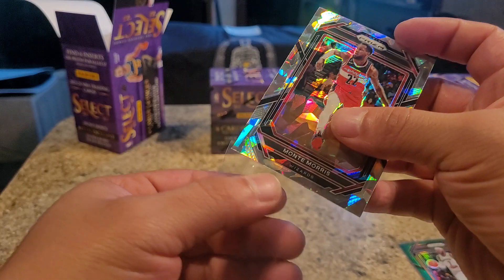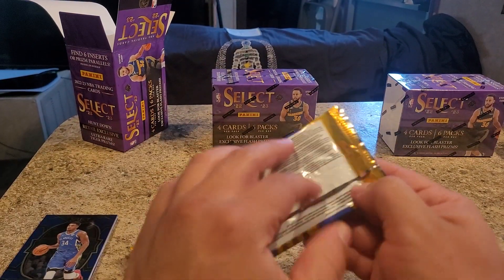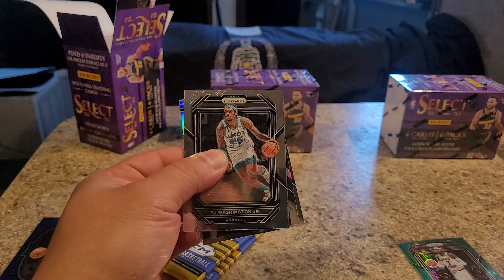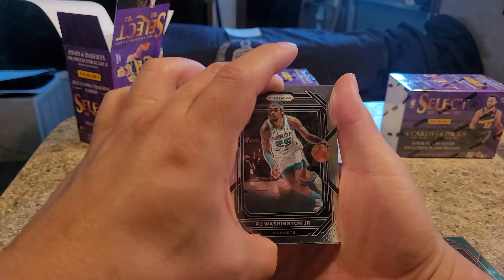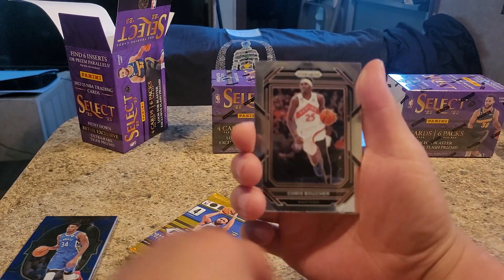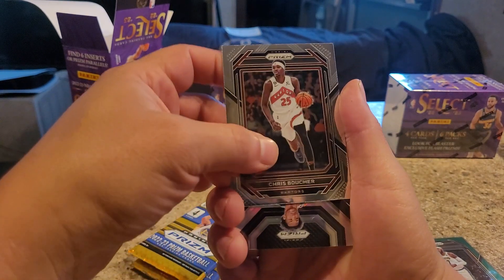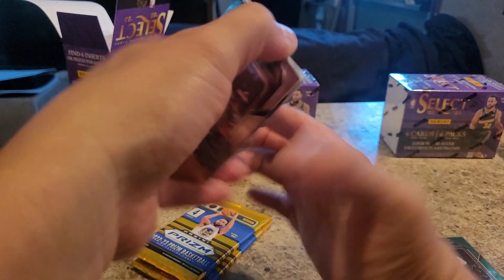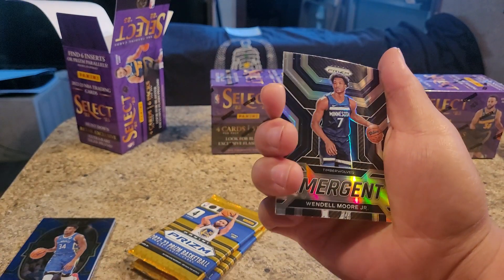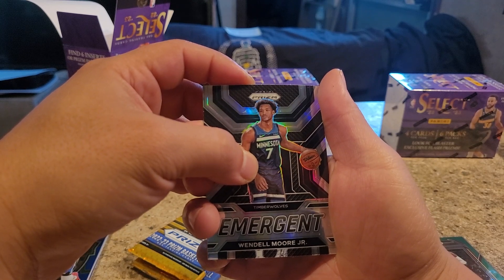Do y'all think the league is rigged? Sometimes I do. Obviously Tim Donaghy proved that - y'all seen that special on Netflix. P.J. Washington Jr. Chris Boucher - I think that's how you pronounce it. Wendell Moore Jr. - Emergent, that's just an insert.